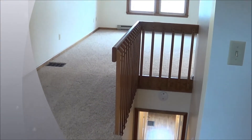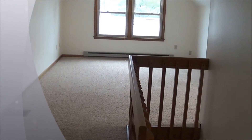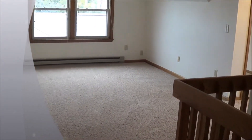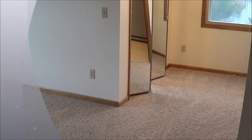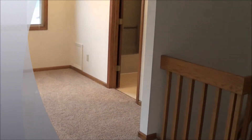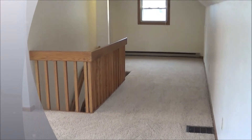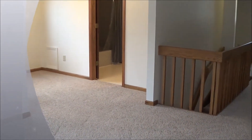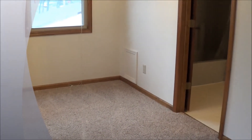As we make our way upstairs to the master floor, this is a large master bedroom. This is a Cape Cod style home. The carpet upstairs is brand new. It's a very large bedroom with plenty of closet space, a nice sitting area, and another area where you could place a desk or office space. The master has its own full bath, which is very rare for an older home.